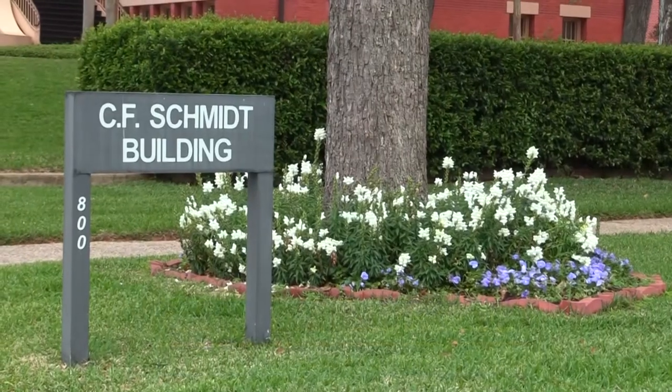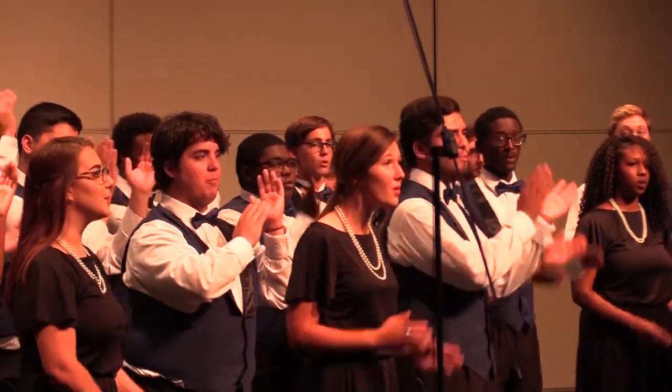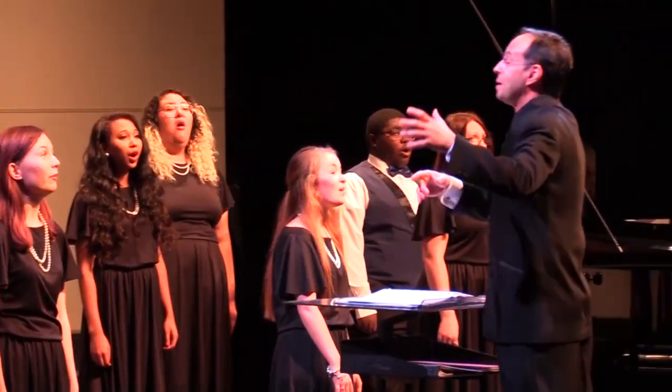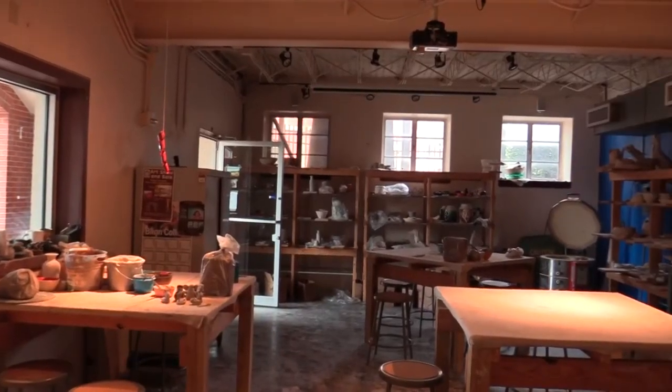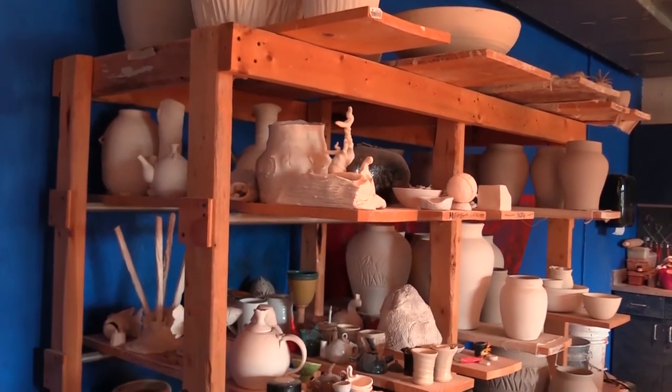This is the Charles Frank Schmidt building. This building houses our classes in visual arts and vocal studies. Blinn College has a camarade choir, musical theater ensemble, and women's chorus, as well as a choir club. The visual arts program includes art history, design, ceramics, metals, and digital arts.